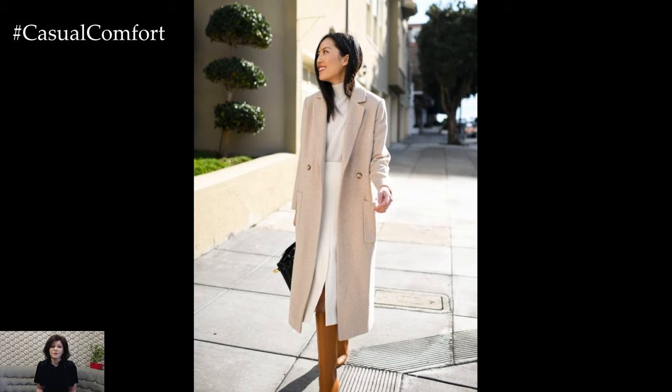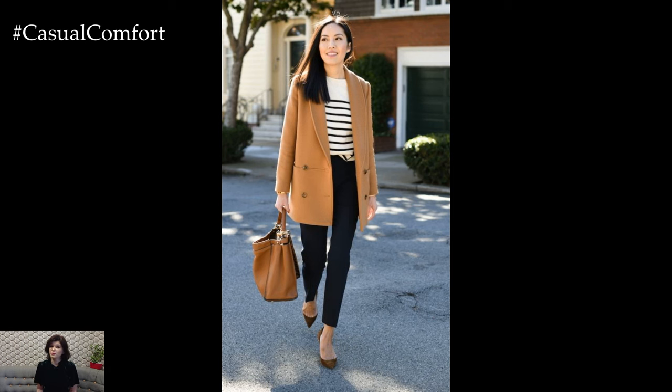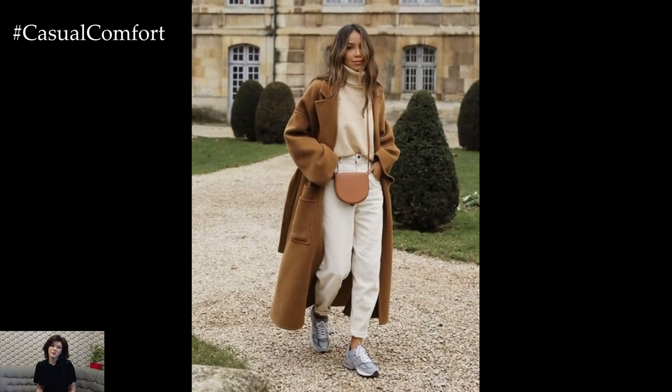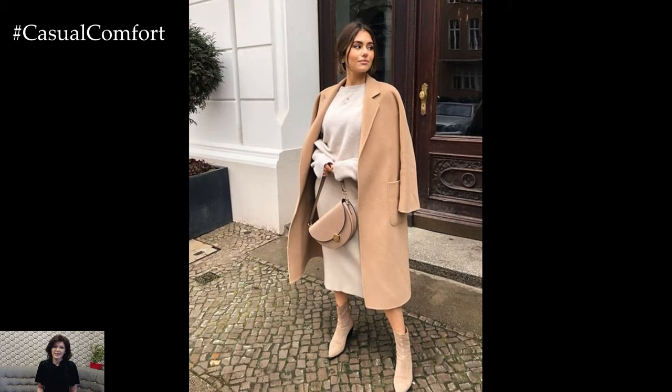In summary, styling a beige coat for spring is all about embracing the season's lighter fabrics, fresh colors, and playful accessories to create a chic and elegant ensemble. By incorporating soft pastels, floral prints, and lightweight layers, you can create a stylish and sophisticated look that's perfect for transitioning from winter to spring in style.